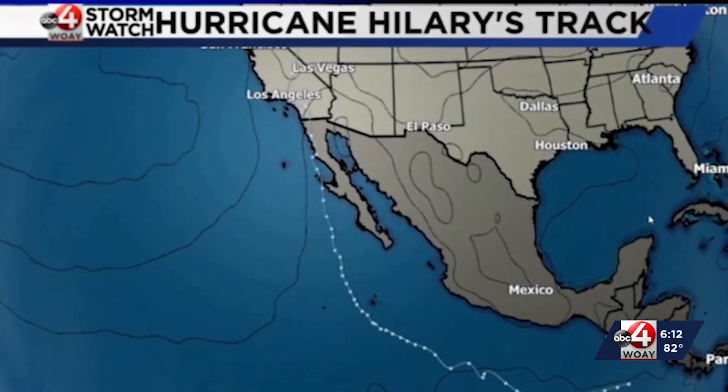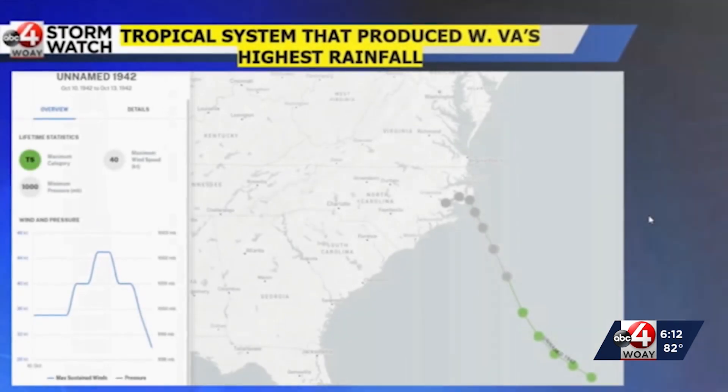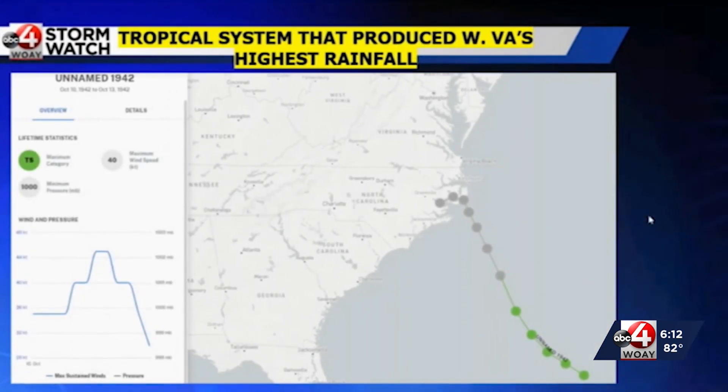The storm was basically the perfect recipe for heavy rain, as it produced an abundant amount of moisture that surged north into the western U.S. And as we switch gears into West Virginia, what is the tropical system that produced the most rain in our state?